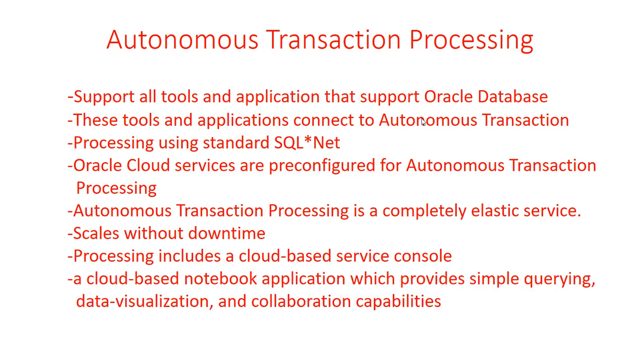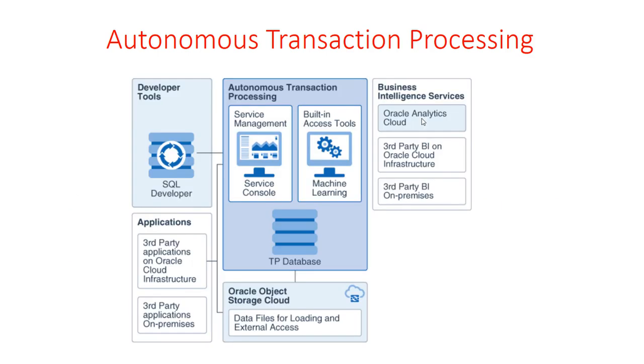It also provides a notebook application which offers simple querying, data visualization, and collaboration capabilities — that comes bundled with the Autonomous Transaction Database. Let's look through the architecture. What we are seeing is an Autonomous Transaction Processing service and its components.